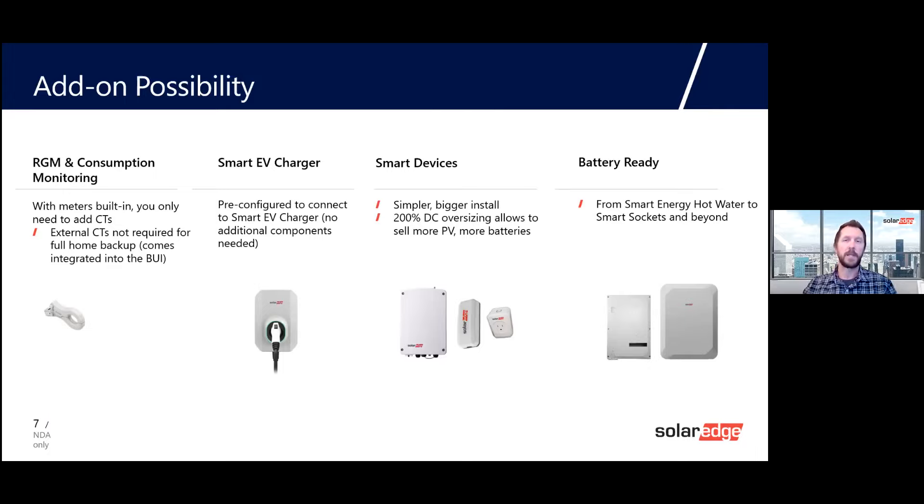There's a built-in meter in the Energy Hub inverter that allows you to gather data on how the homeowner is using electricity, bringing more integration into the SolarEdge app. The Slimline CTE is a product coming from SolarEdge in the next few months. Traditionally, split-core CTEs would only fit in 40–50% of main service panels, and Rogowski coils are tricky and more expensive. The SolarEdge Slim CTE coming out in the next few months will help increase the attach rate. The SmartEV charger is pre-configured to connect with no additional components.